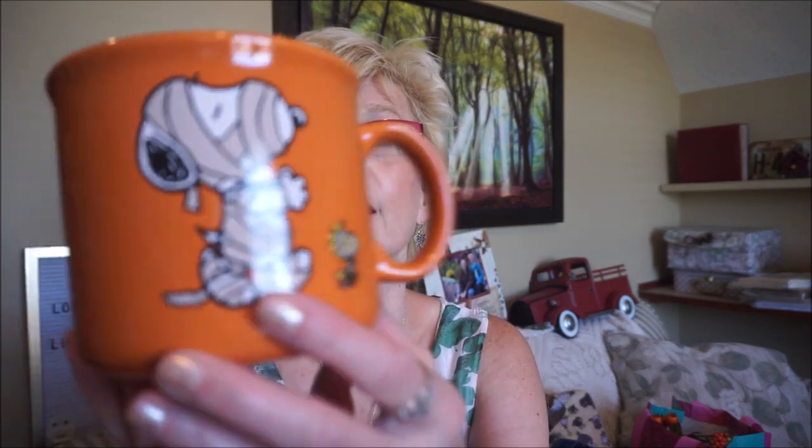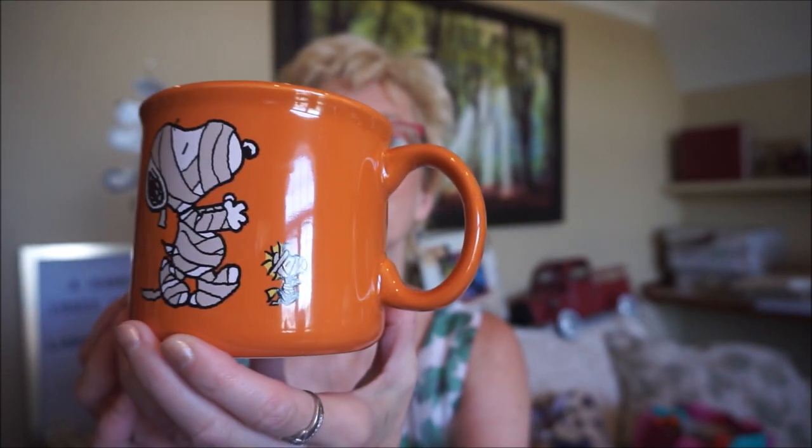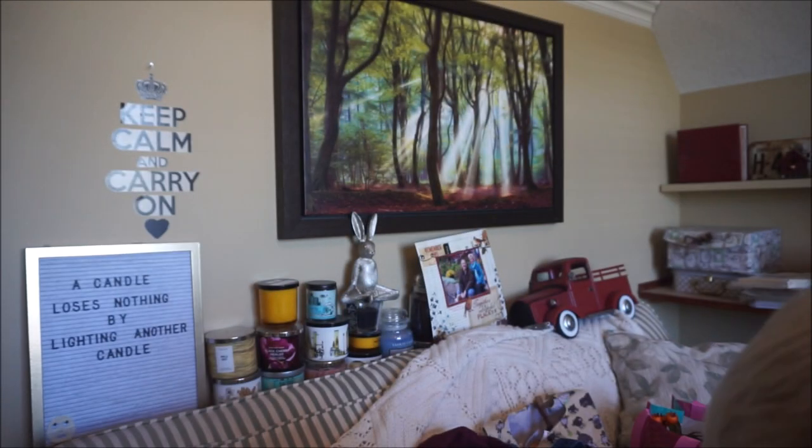I'll start with this little coffee cup. When I was young I loved watching Charlie Brown — the Christmas specials, the Halloween specials. My favorite characters were Woodstock and Snoopy — every time they came on that's when I got excited. This is a huge mug, just $4.99, and it has Snoopy and little Woodstock all dressed up for Halloween. It's so cute — I just love those characters.